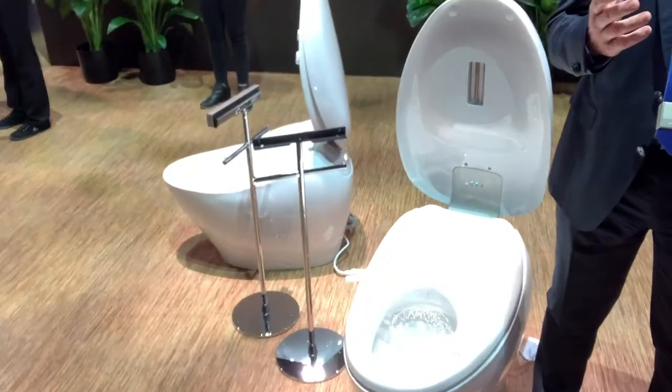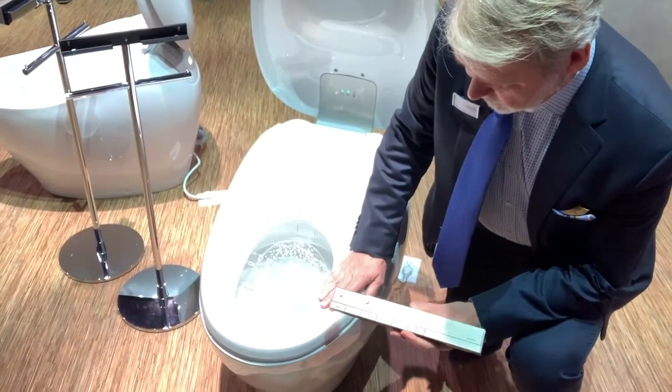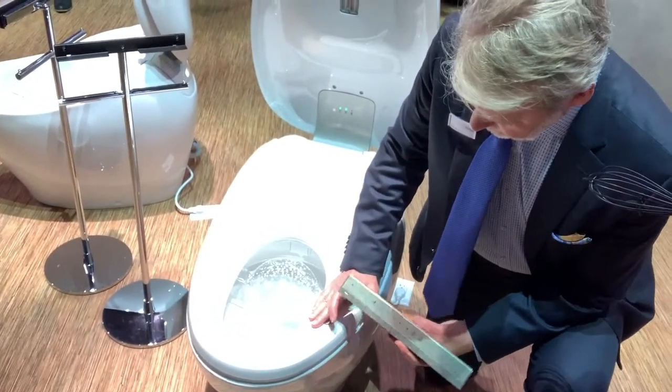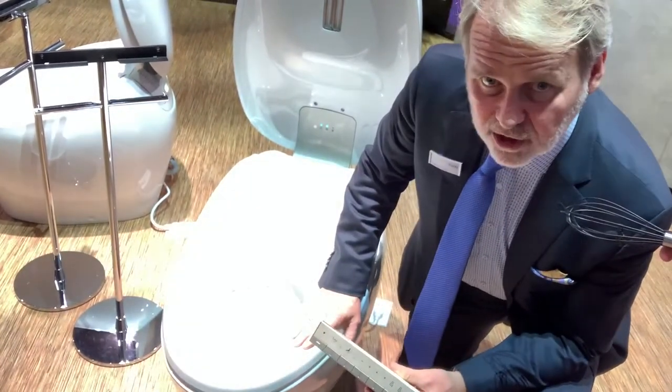It will change the way you go to the bathroom — this is a true statement. And so as you walk up to this toilet, the seat will open for you automatically. The wonderful thing about it is as you come down, once you see the remote control, as I put my hand on this and hit the sensor, you can actually begin a bidet functionality.